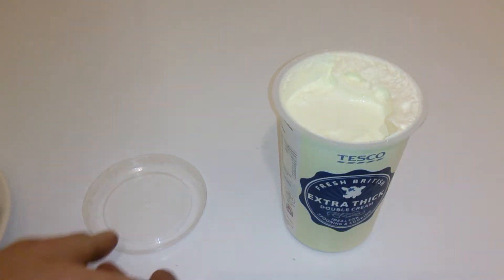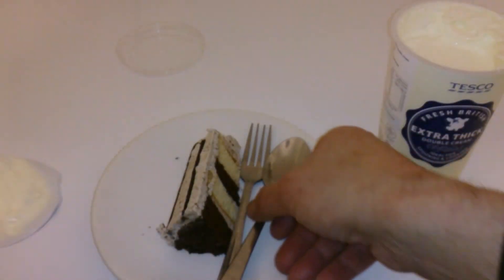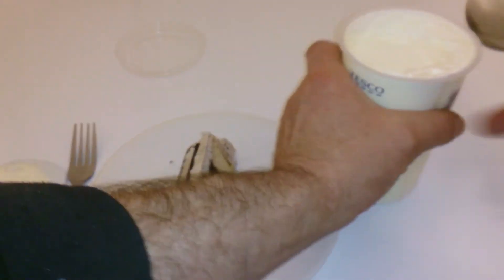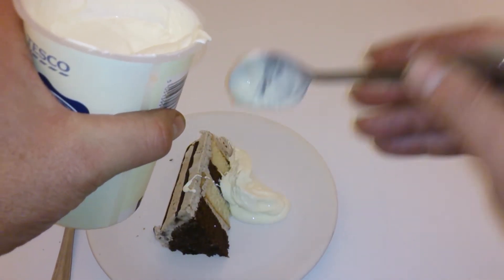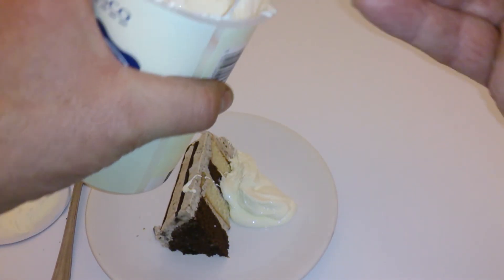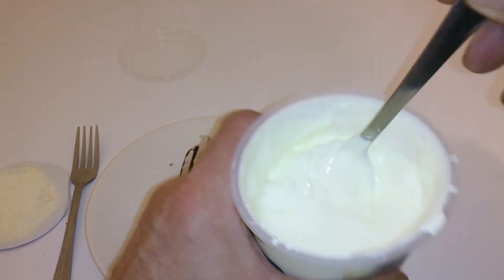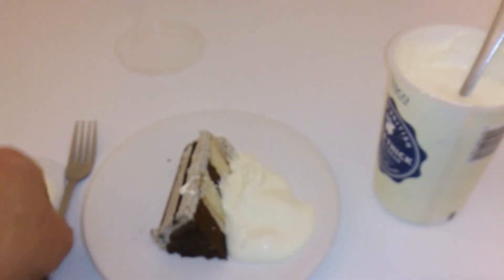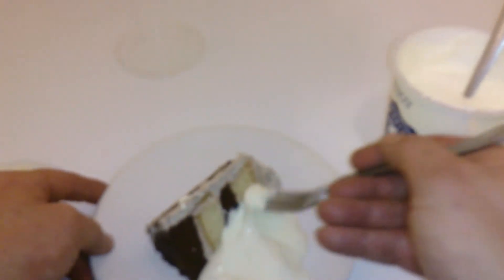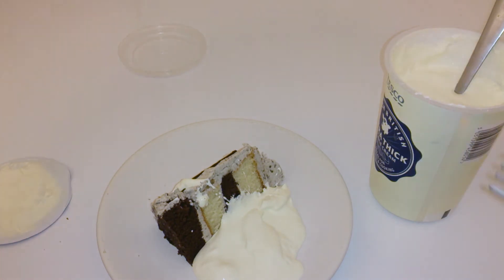When you get double cream it's very thick compared to the other stuff, and single cream is just like milk. So we're going to get some of this and try it on this cake to see the difference. When you spoon it, it just sits like that — literally. That's what I mean by spooning cream.